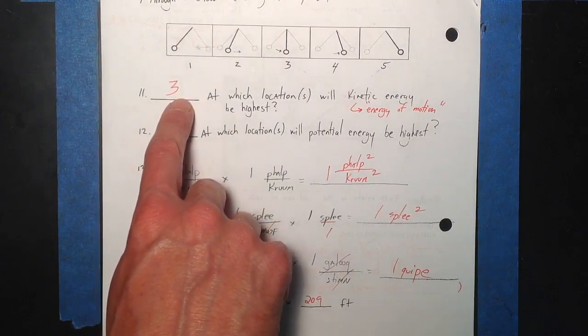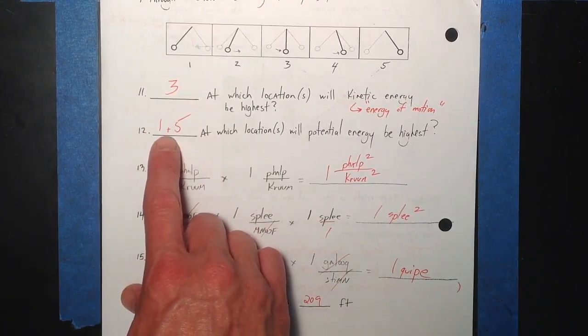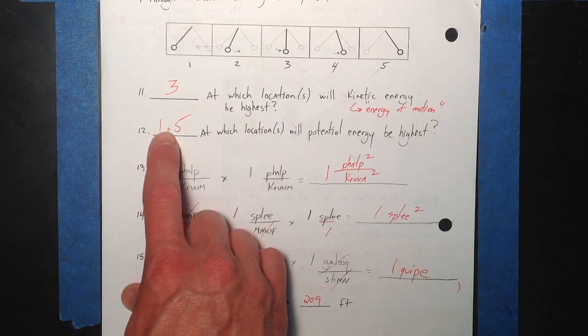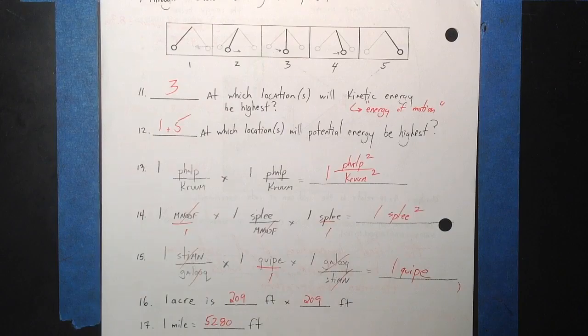This — the faster it's going, the more kinetic energy it has, going as fast as here. Potential energy is highest at 1 to 5 because it's highest up and could do the most work. Think of the boulder at the top of the hill — the boulder at the top of the hill has a lot of potential energy, and 1 and 5 represent similar positions.